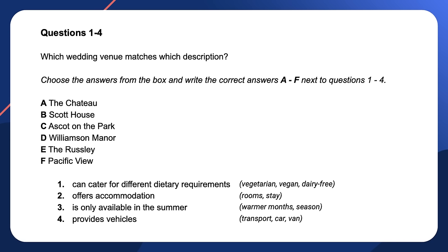Listen to the audio and choose your answers. You will hear the answers in the same order as the questions. Your job is to choose the right letter. The audio starts now.